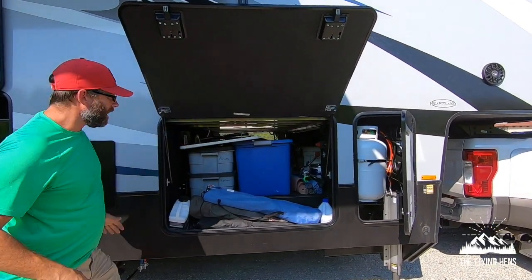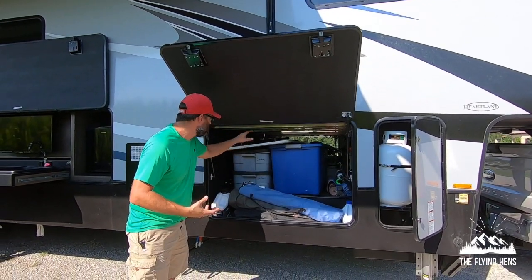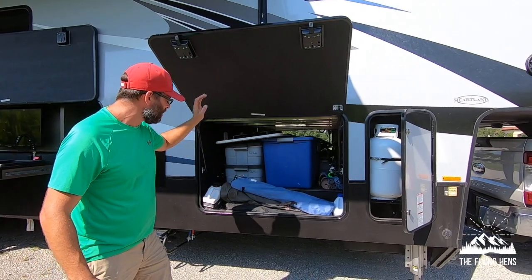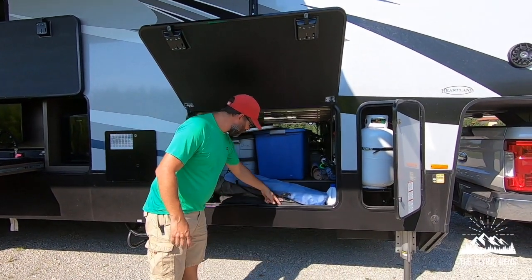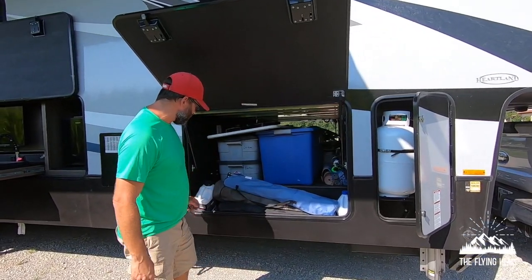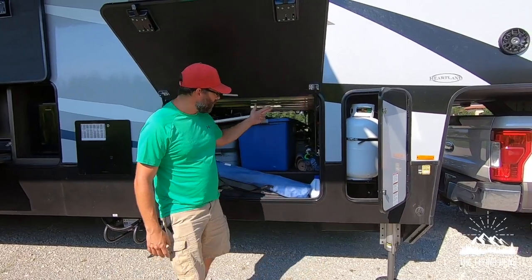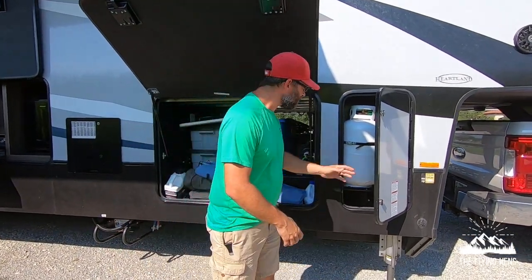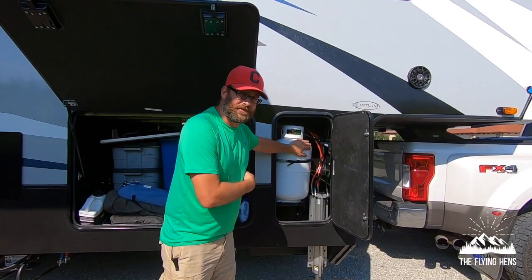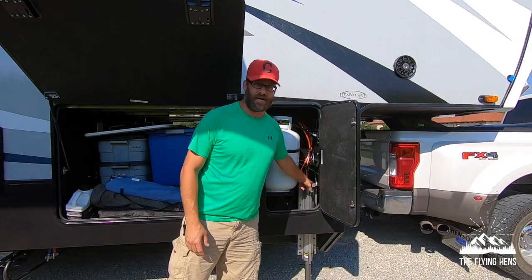We have a huge pass-through storage, especially in a toy hauler. As you can see, we've got a lot of stuff in here — it goes all the way through. Several tables, bins of stuff, coolers, kids' toy bins. There are two small side compartments for little items along the way, and there's also an opening in the front. The side compartment up here is just one of your propane tanks — there's a matching one on the other side. And if you need to get to your hydraulic jack, it's right there.